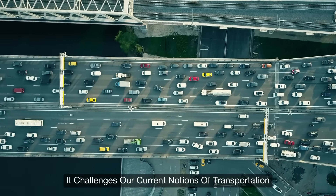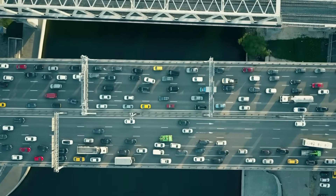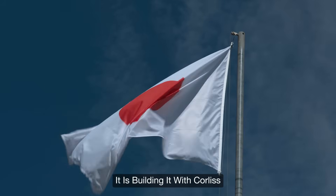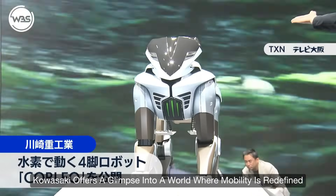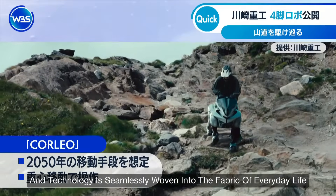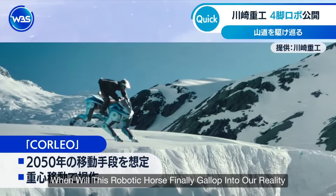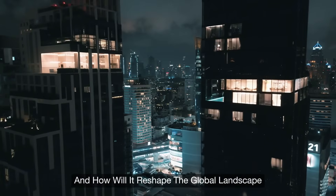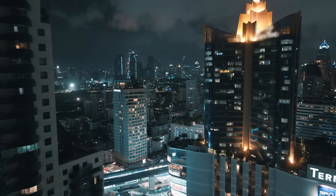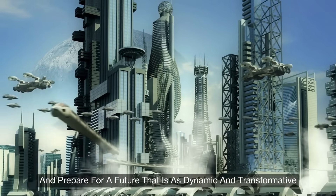Corleo challenges our current notions of transportation, encourages investments in clean energy and robotics, and sets the stage for a new era of innovation. Japan is not only dreaming of tomorrow — it is building it. With Corleo, Kawasaki offers a glimpse into a world where mobility is redefined, sustainability is prioritized, and technology is seamlessly woven into the fabric of everyday life. The journey toward that future has already begun — embrace the innovation and prepare for a future as dynamic and transformative as the spirit of Japan itself.